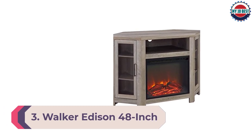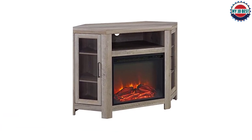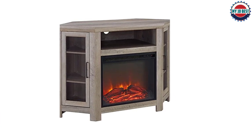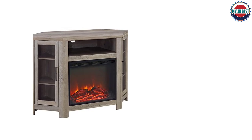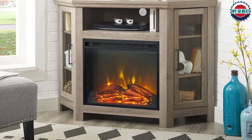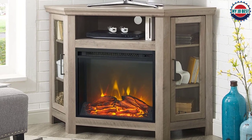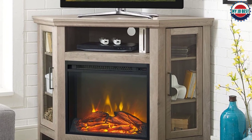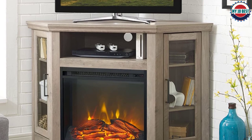Number 3: Walker Edison 48-Inch Wood Corner Fireplace TV Stand. Use every bit of available space to make a small room look spacious with this Walker Edison electric fireplace corner TV stand, which features warp-resistant laminated MDF and tempered glass doors. It has built-in cable management ports, adjustable shelves, and cupboard space to store items such as game consoles or DVDs.